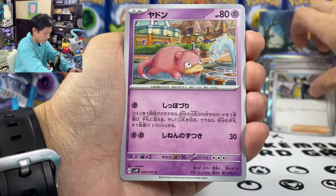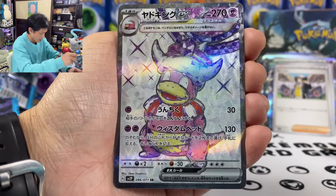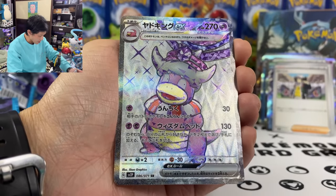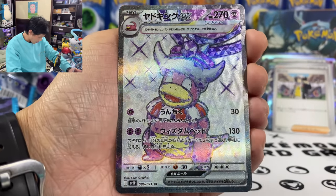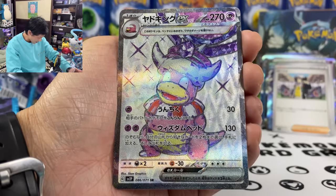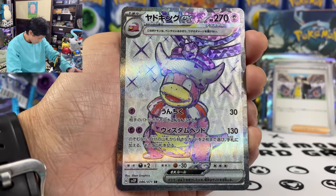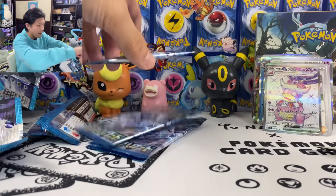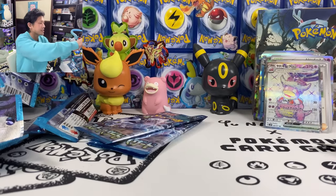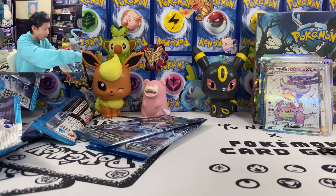We got Giacomo, Slowpoke. And my secret rare — Slowking ex Terra EX! 30 damage and your opponent's active Pokemon is confused. Another attack for 270. I got four EX from this box.